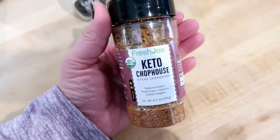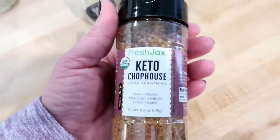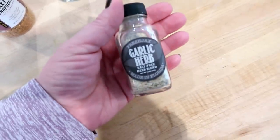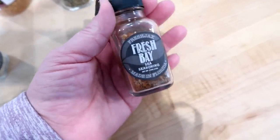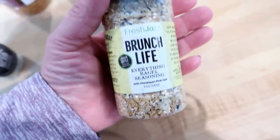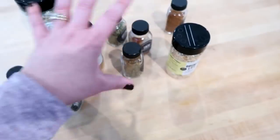I really like the keto chop house steak seasoning — I've used it on chicken and pork too. They also have a roasted asparagus citrus pepper, which is really good on fish and salmon, and a garlic and herb I've used on roasted vegetables and sautéed chicken. I'm also going to be using the taco seasoning, the grill master for burgers, a fresh bay seasoning that's great on white mild fish like tilapia or shrimp — it tastes like Old Bay — and the brunch life everything bagel seasoning, which is really good on avocados or eggs.